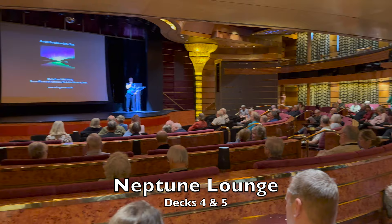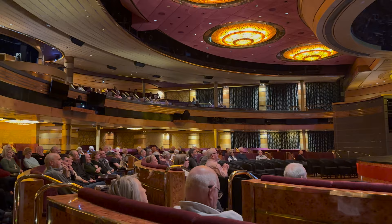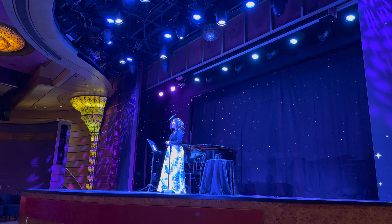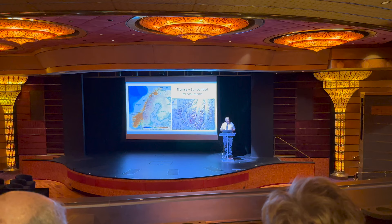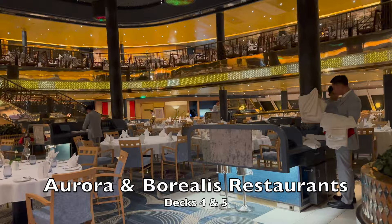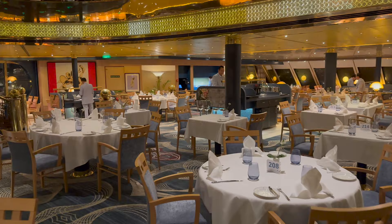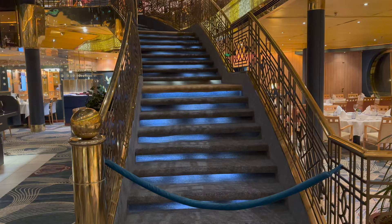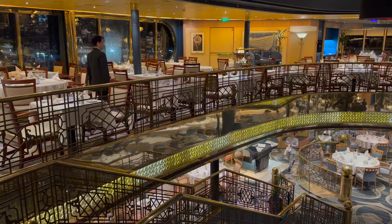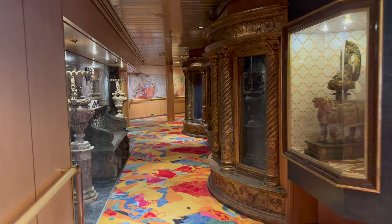The Neptune Lounge on deck 4 hosted many lectures and all the evening shows. It's also where people meet for excursions when in port. While there is no bar inside the lounge, table service is offered before the evening performances. There is also seating space up on the balcony which you access from deck 5. At the other end of the ship are the main restaurants named Aurora and Borealis. There are two set times for dinner and you'll sit on the same table each evening. There are also two performances in the theatre each evening, timed to coincide with the end of each dinner service.